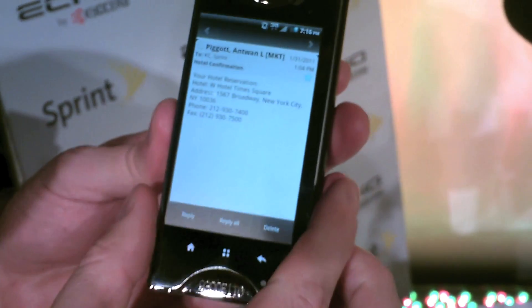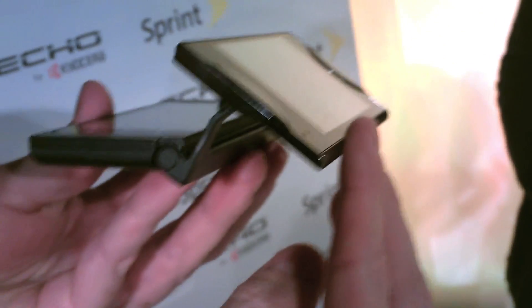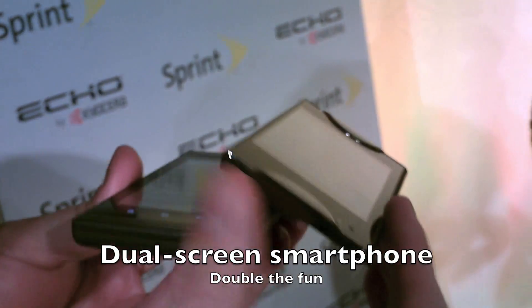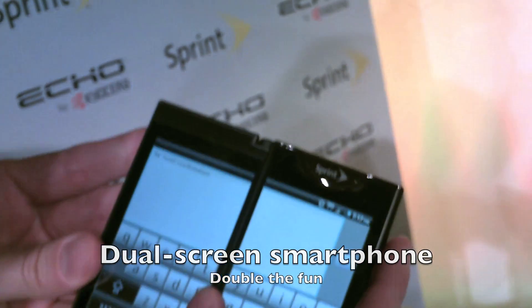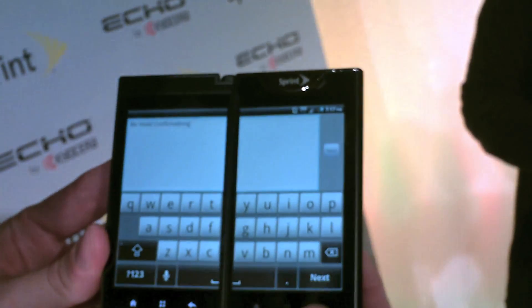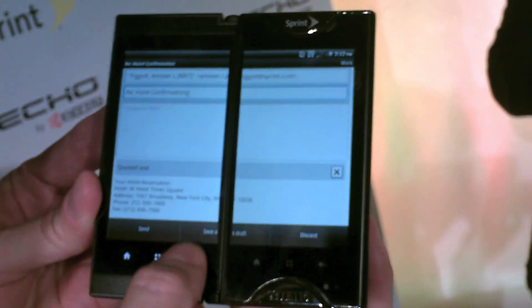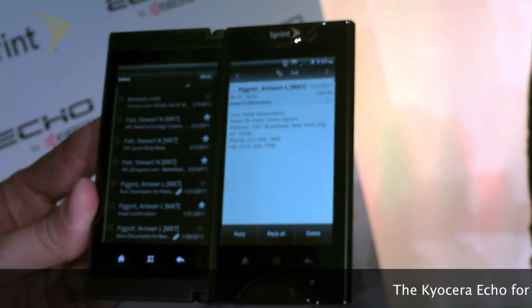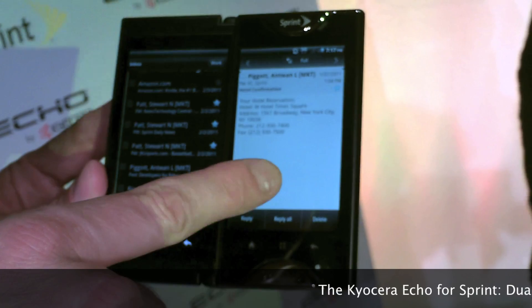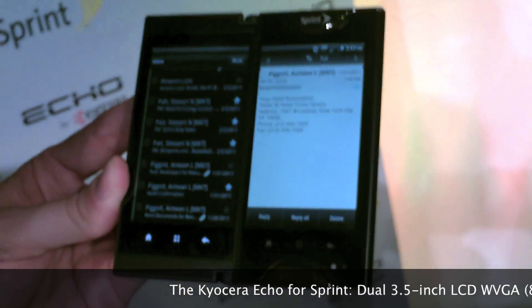That's pretty cool, but where this is really going to shine is when I open it up. It's a patented pivot hinge — basically folds on itself and allows you to put the device into two 3.5 inch displays, which measure about 4.7 inches. I clicked on that email here, and what you can see is I've got the body of the email and then I've got preview here — two active screens.